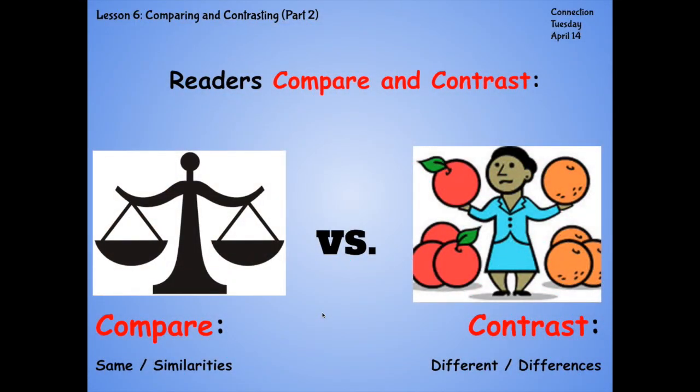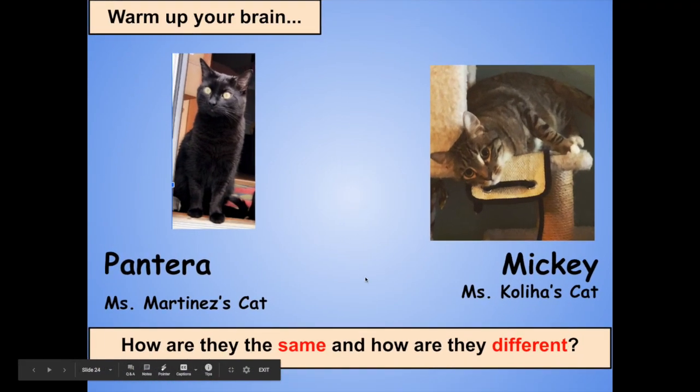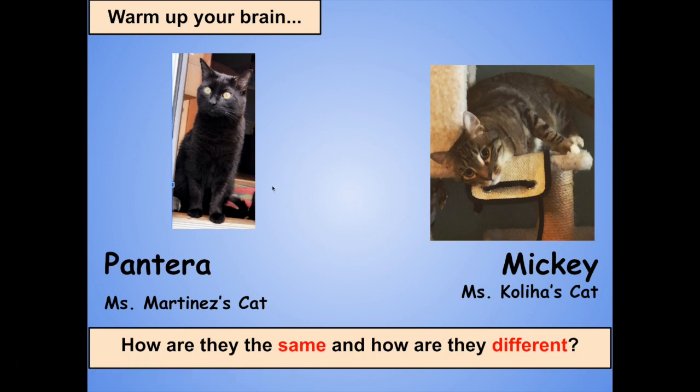Today we thought we'd warm up our brains with comparing and contrasting by looking at two mammals. They are special ones and they actually belong to Miss Colia and Miss Martinez. Over on the left, you can see Miss Martinez's pet cat, Pantera. And on the right, you see Miss Colia's pet cat, Mickey. The question for you is: how are they the same and how are they different? Take a moment to compare and contrast these two cats.